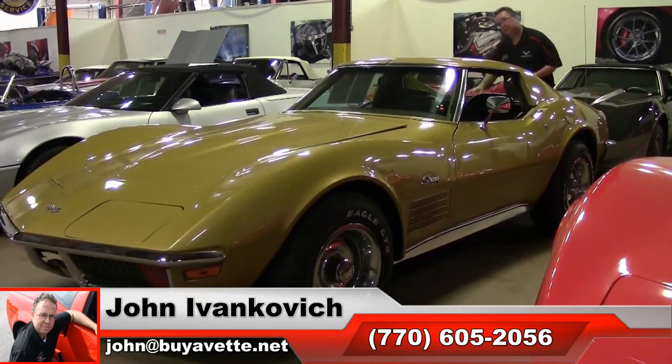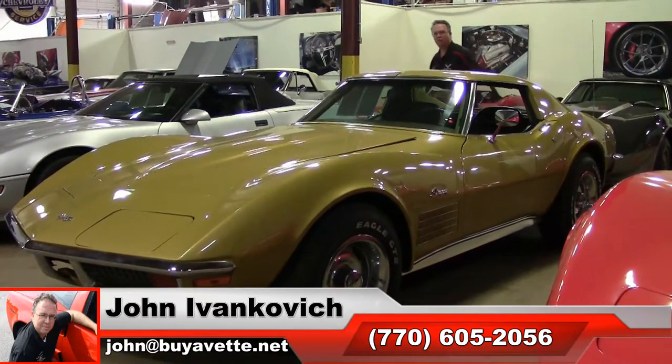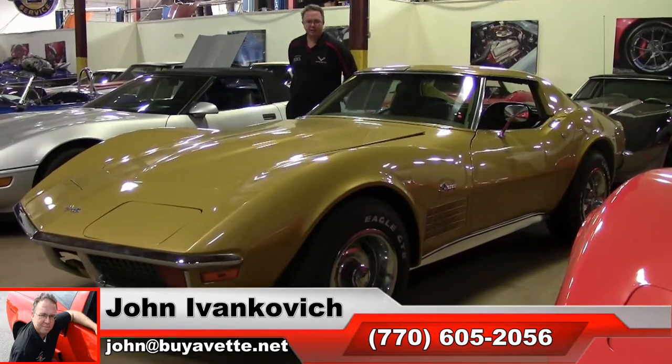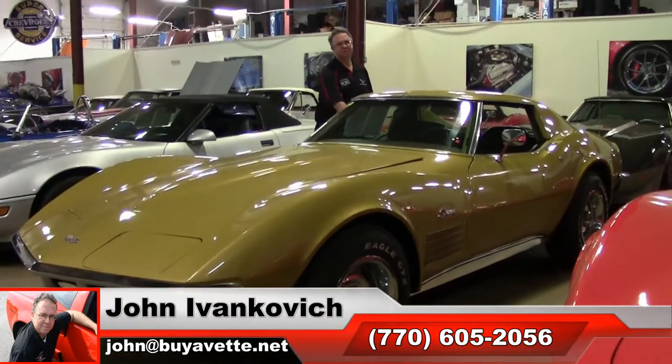If you'd like to take a test drive, give me a holler — 770-605-2056 or email john at buyavet.net. We'll see you all out on the road.